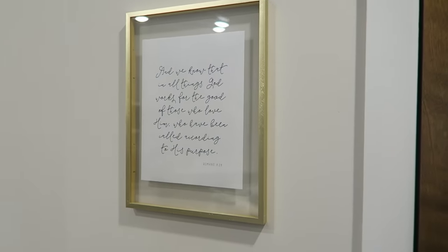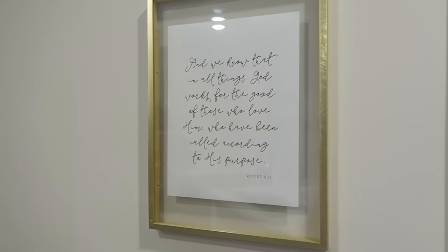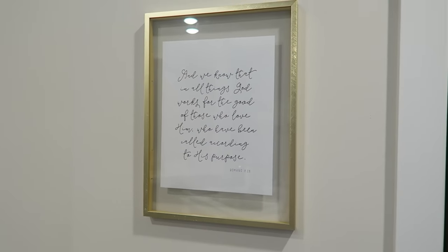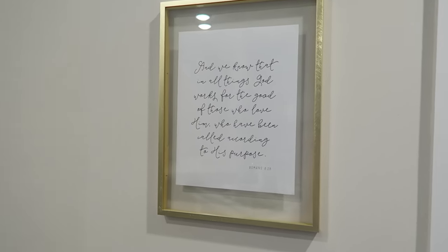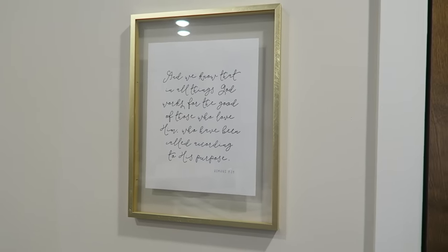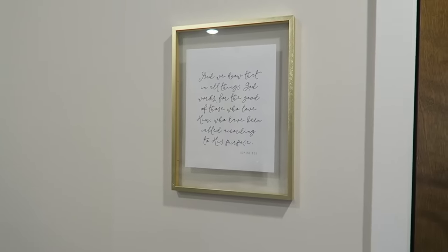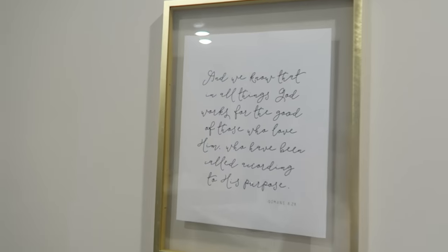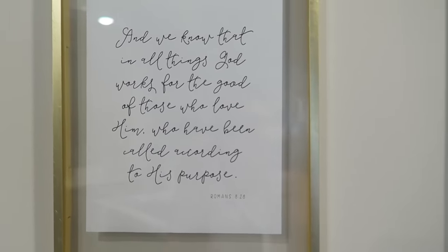This frame is from Target and the paper inside is a print from Etsy — it was only $3 and an instant download, so I just printed it right away. Etsy is a really nice place for small wall decor and little signs like this. This is just a quote from the Bible, Romans 8:28.